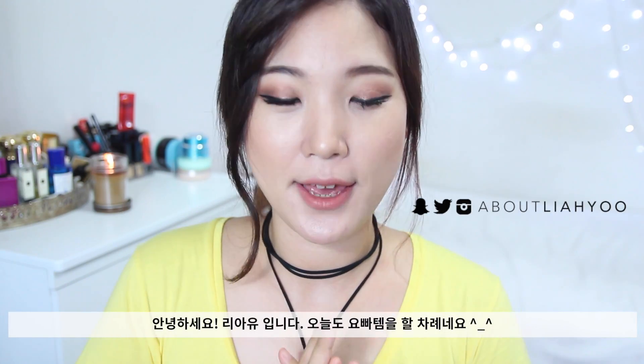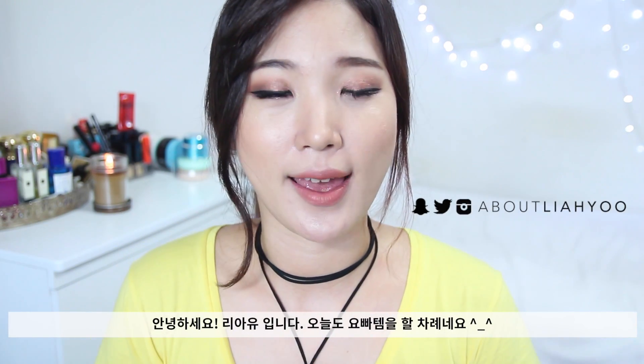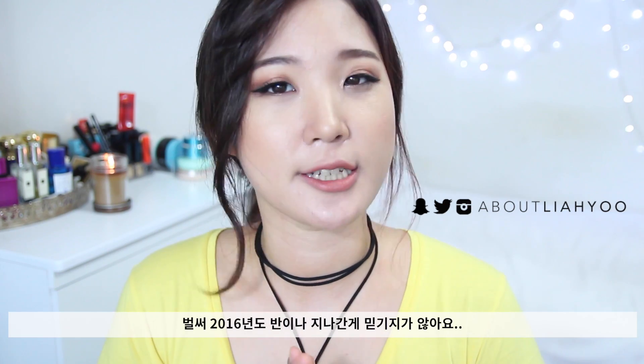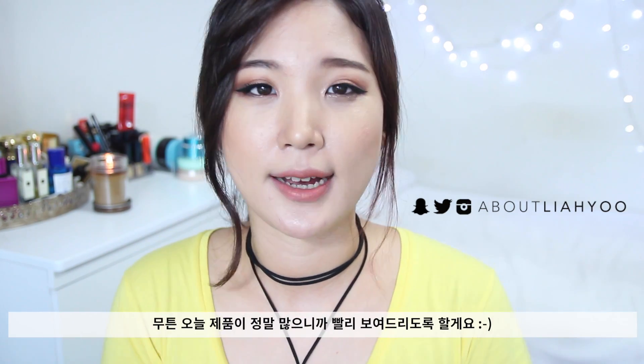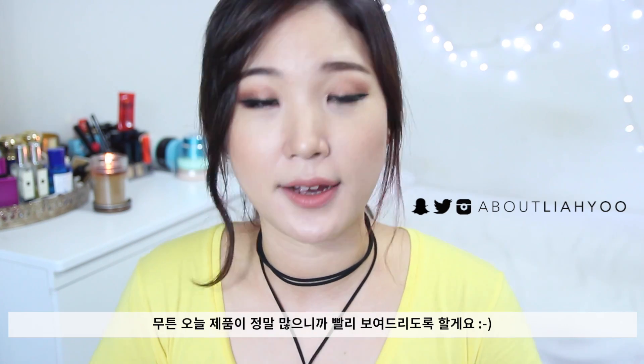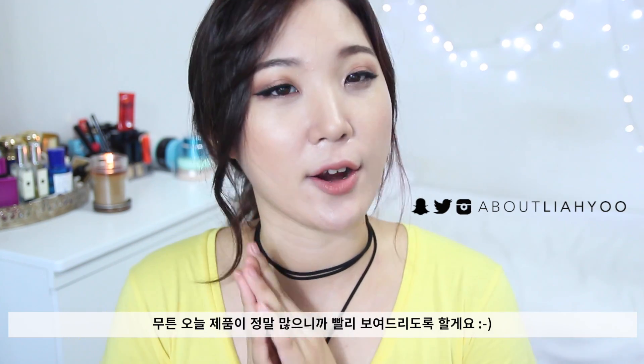What's up everyone? My name is Leah Yoo. I'm back with another favorites video and yes, we are already in our second half of the year. I have so many products out here to share with you guys. I've been showing a lot of love to these items, so let's begin our June favorites.